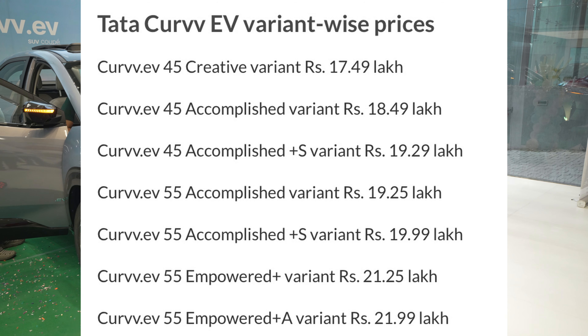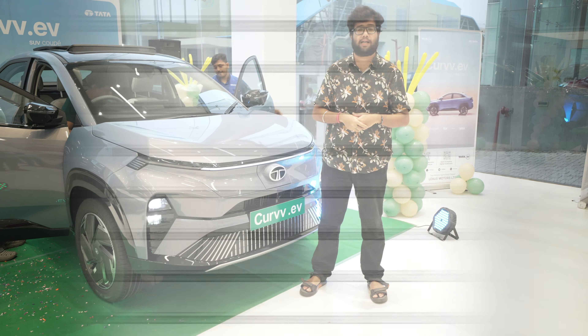One year ago at Auto Expo, Tata showed a concept called the Curvv concept. We've been waiting a long time to see when the Curvv would come and when we could book it. Now Tata has launched it as an EV first, rather than the IC engine version. So they have launched the Tata Curvv EV.